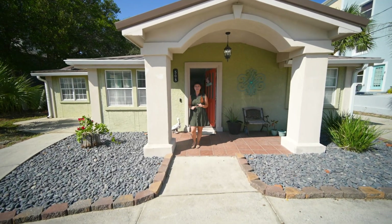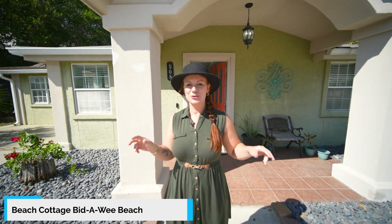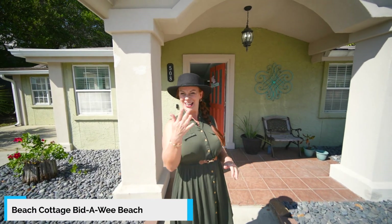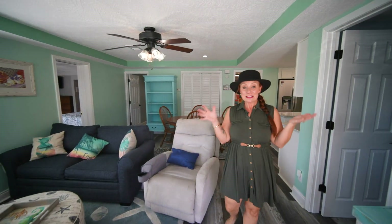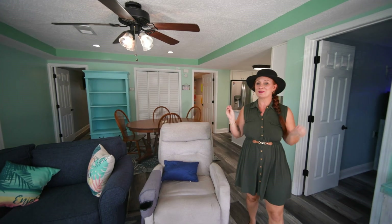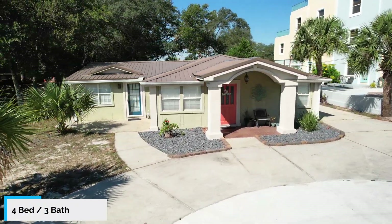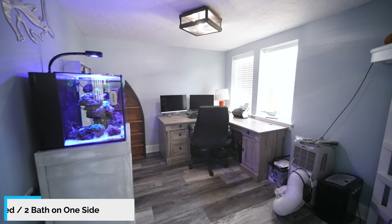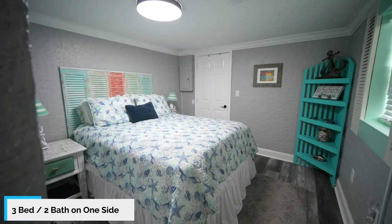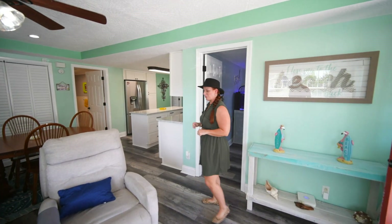Hey there, can't wait to show you this adorable beach cottage over in Biddoe Beach, super close to the Gulf of Mexico. Come check it out with us. This place is deceptively bigger than it seems on the outside. It's a 4-3, and it's been arranged such where there's three bedrooms on one side with two baths, a gorgeous kitchen of course, and an efficiency on the other side that we'll let Heather talk about.